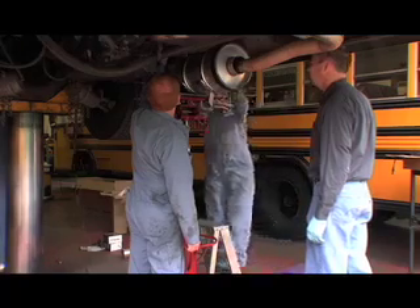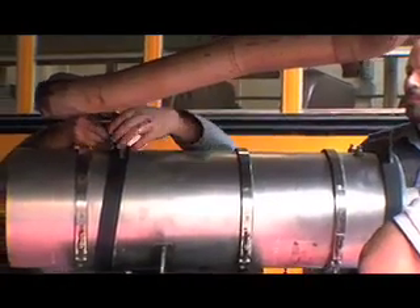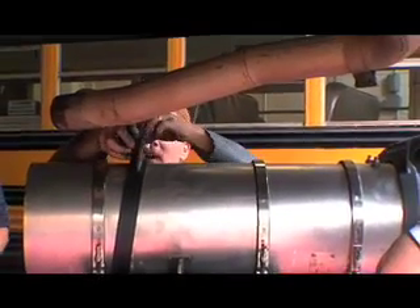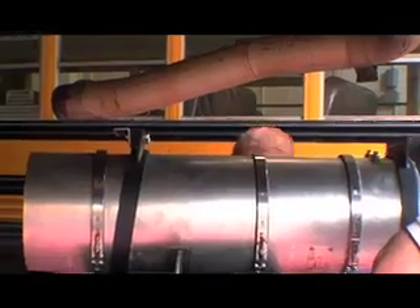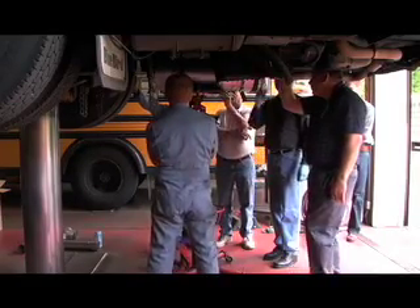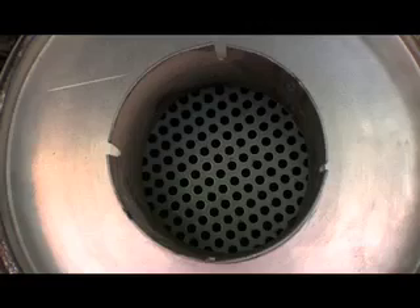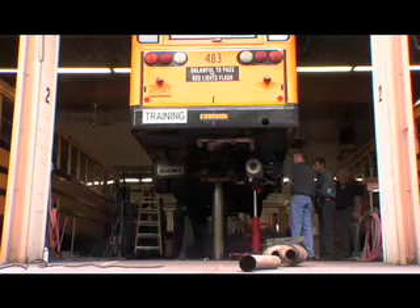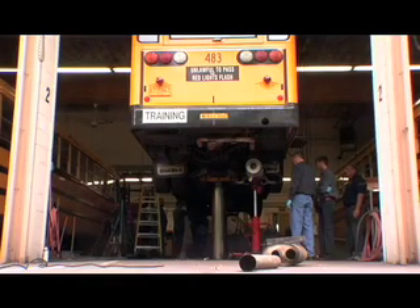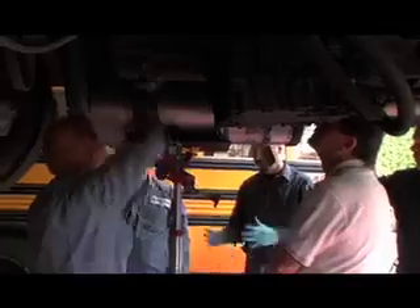School buses can be retrofitted with these particulate traps. The filters are readily available — actually available from dealers in Oregon. When a fleet manager wants to do this, typically they will go out and assess the fleet, because not every device will fit on every vehicle. At this point, they're still looking at a customized fit. But generally, once the order is placed, it'll take six weeks to be manufactured and shipped back, and then it's a matter of maybe two hours to take the muffler off and replace it with this pollution control device.